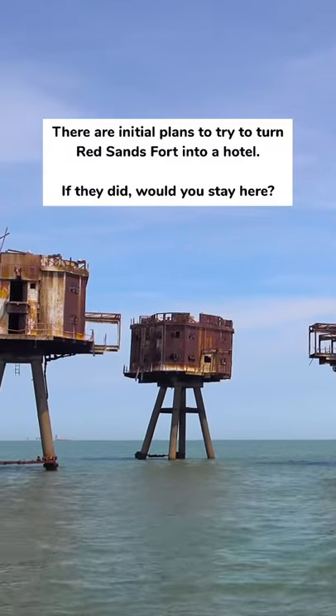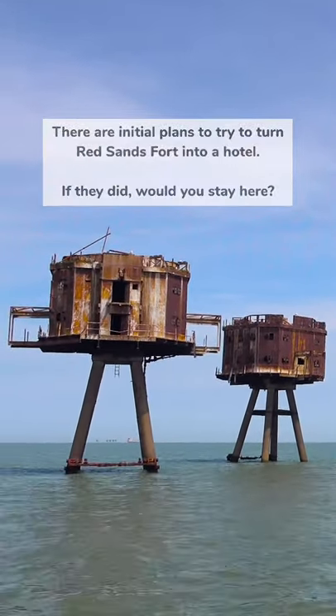There are initial plans to try to turn Red Sands Fort into a hotel. If they did, would you stay here?